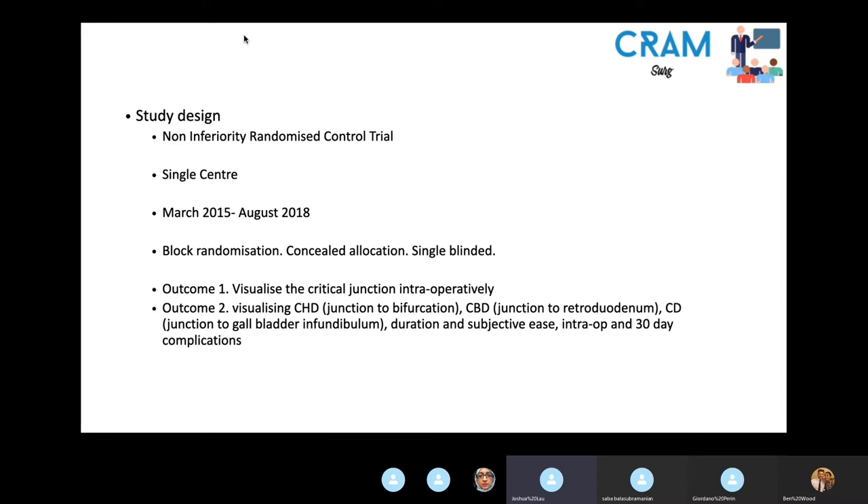Secondary outcomes included whether the extension of the common hepatic duct, common bile duct, and cystic ducts could be seen, as well as the duration of each imaging method. Surgeons rated difficulty from 1 to 5, and they also recorded intraoperative and postoperative complications.